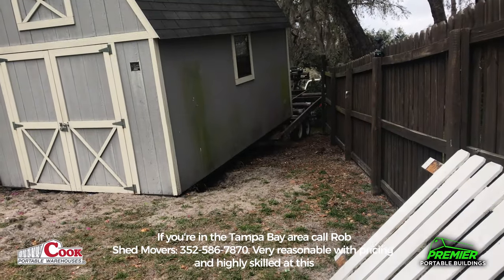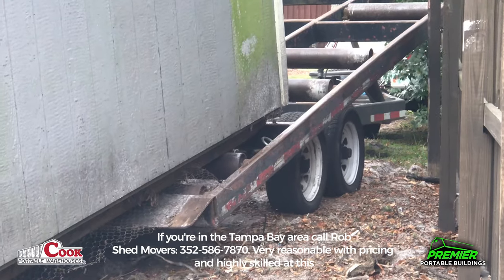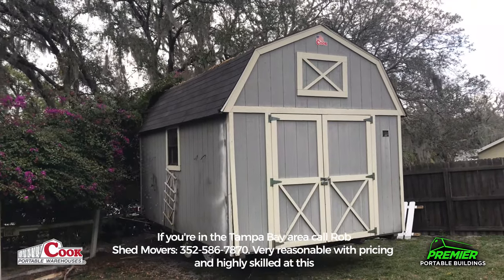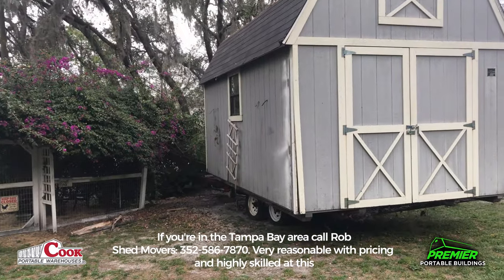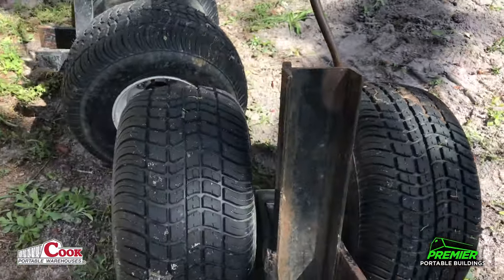He had to get it in position where he could hook it and then pull it back, because it was in a pretty tricky spot. You can see here, kind of a close-up of it going underneath — it was under this big bougainvillea bush which had just kind of taken over the building, so we needed some heavy equipment to get it moved.